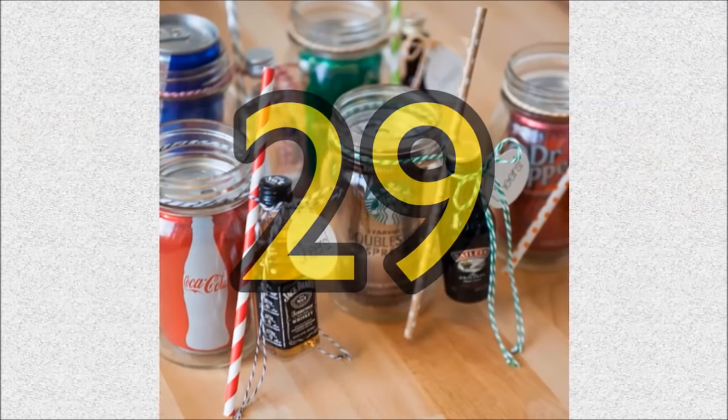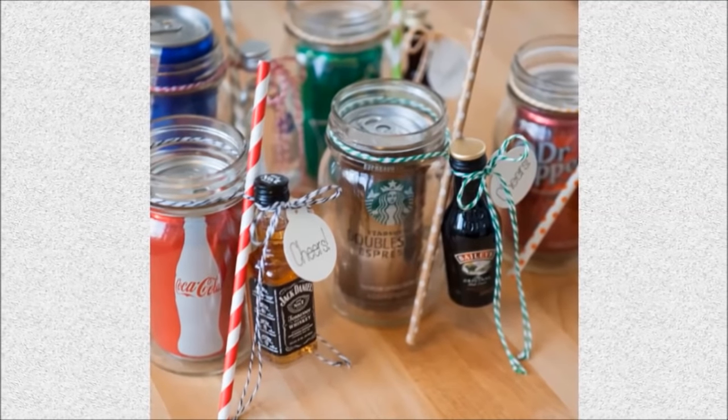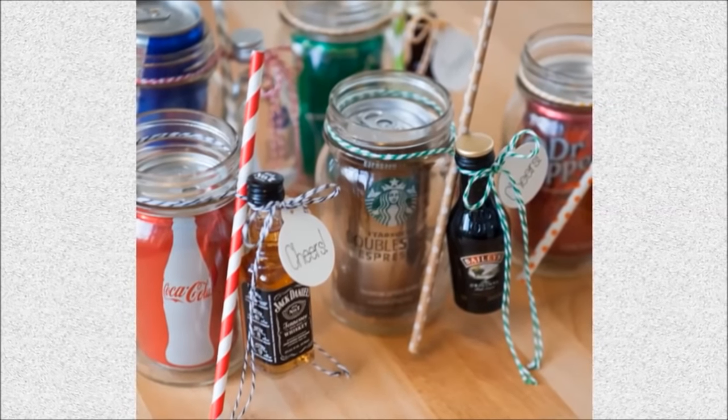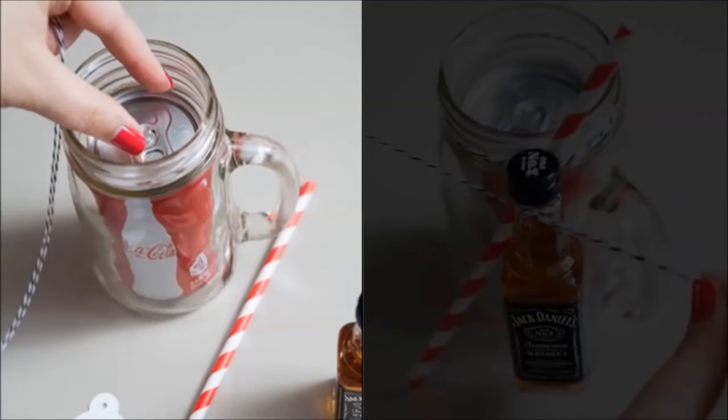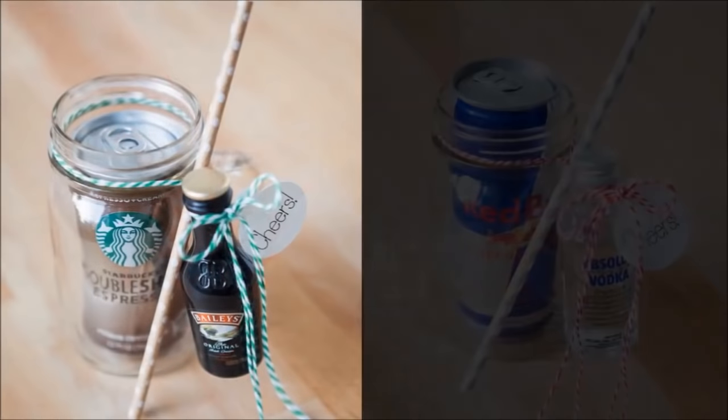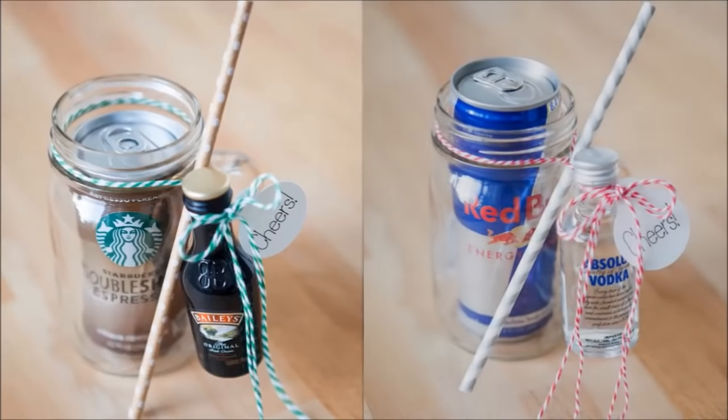Number 29: Mason jar cocktail gifts. These fabulous mason jar cocktail gifts are perfect for all your favorite boozers. All you need to do is fit a skinny soda can into your mason jar, then tie a cute straw with mini bottles of alcohol together. These are also the perfect bridesmaid and groomsman gifts, especially if you personalize each jar, and they make great inexpensive gifts for any occasion like the holidays.